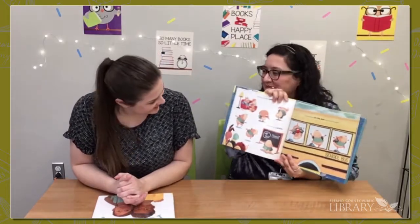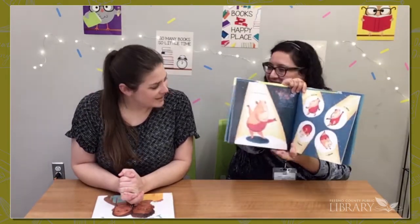Next we have Peanut Goes for the Gold, a really cute picture book about a little guinea pig named Peanut. He does things his own way, and in this one he wants to be a rhythmic gymnast. You get these really cute pictures of Peanut trying to be a gymnast and doing it the way he likes. I love his leotard — it's a really good message.